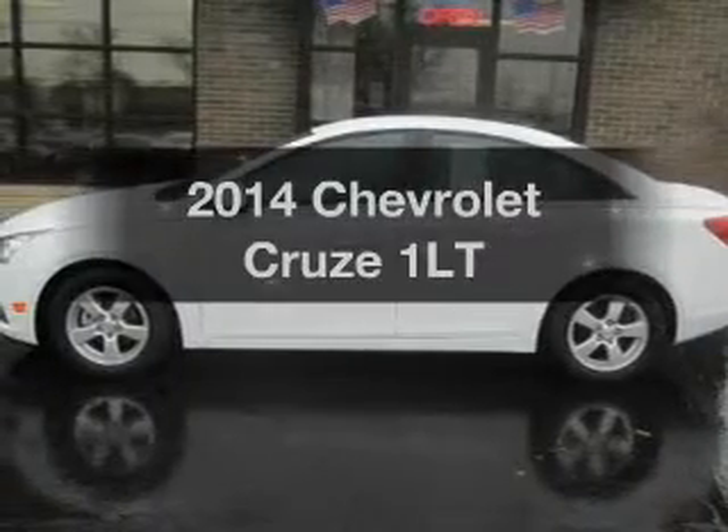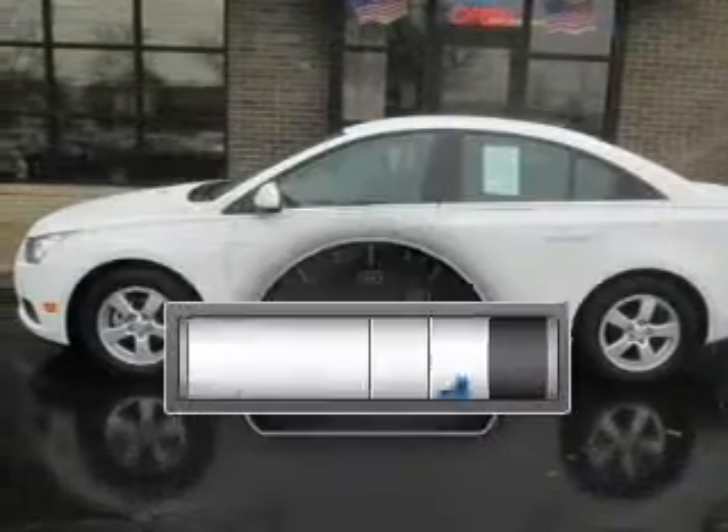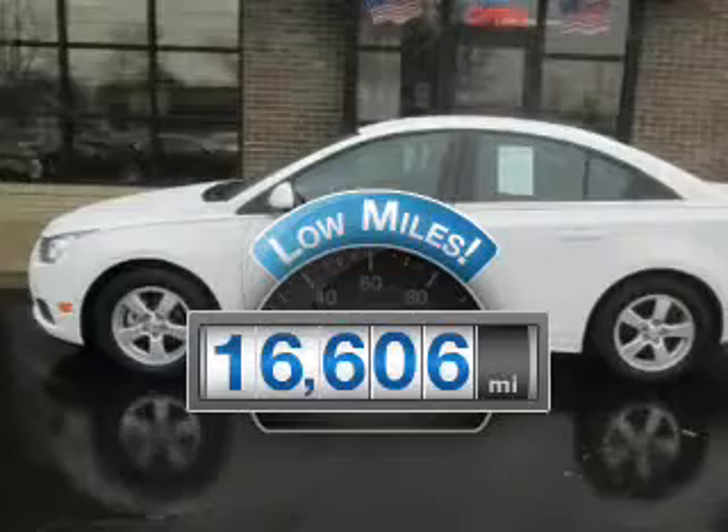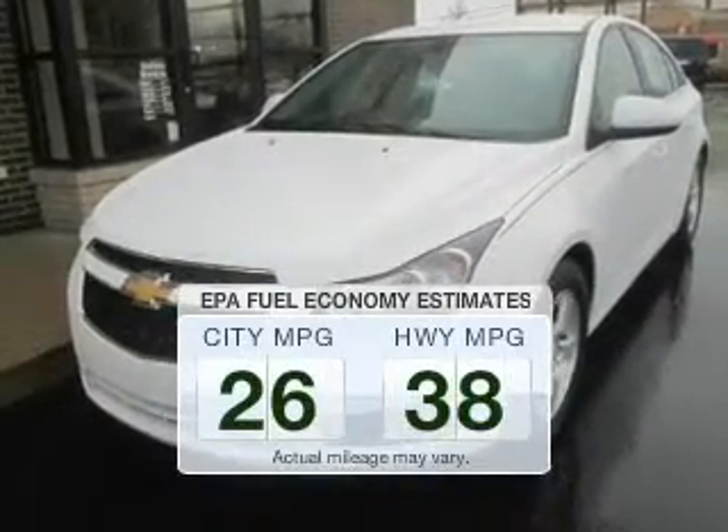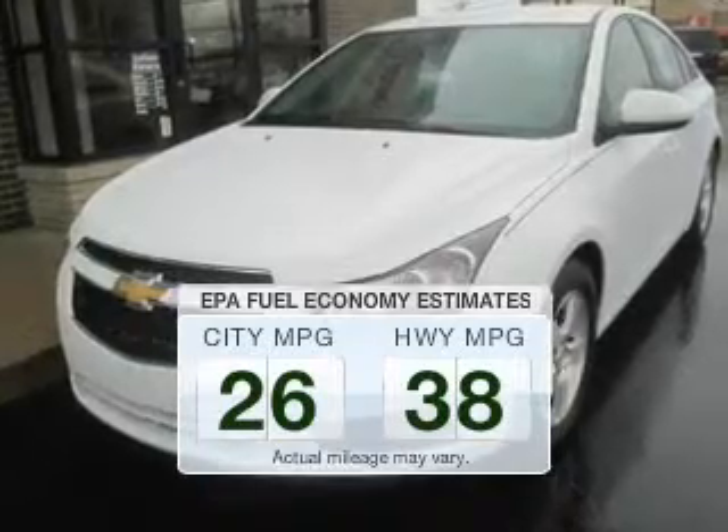If you're looking for a first-rate auto, this one could be yours today. A low odometer reading makes this vehicle a great value at this price. In the city or on the highway, you'll spend less time at the pump with this fuel-efficient vehicle.